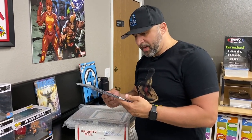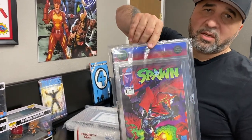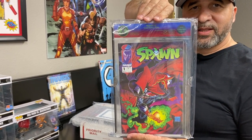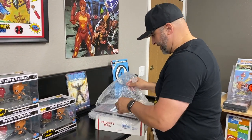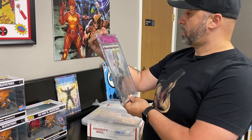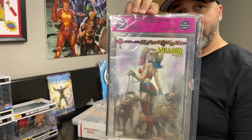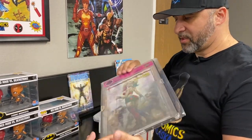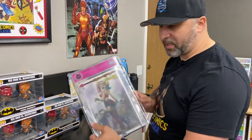Then we've got a Spawn right here — Spawn number one. And a 9.8 Harley Quinn, very nice. Congrats to — I forget who sent this out — but yeah, this came out really nice in the 9.8.